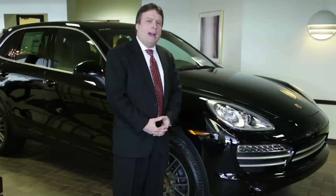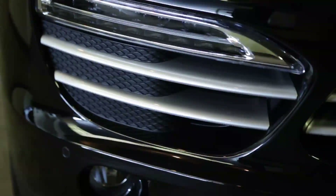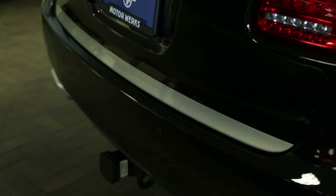The Platinum Silver accents on the Cayenne Platinum Edition include the front movers, window trim, rear spoiler, and rear decklet.